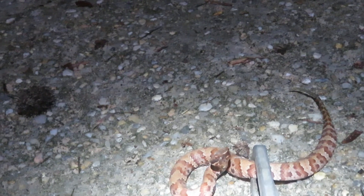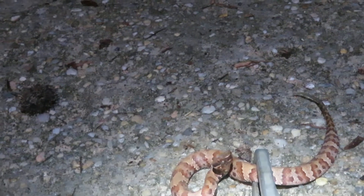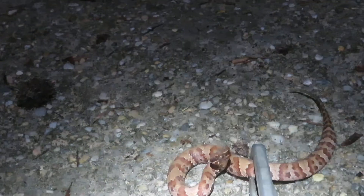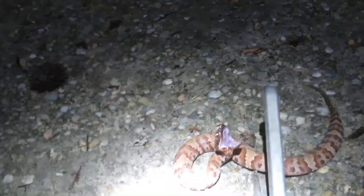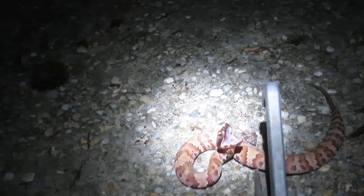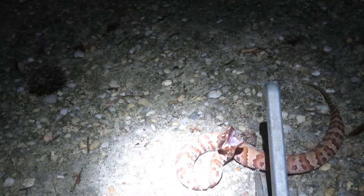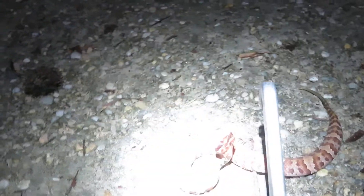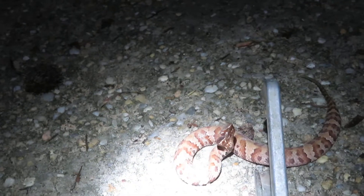I've determined that about 60% of the time they'll run from you, and the other 40% of the time they'll just sit there and do this little display. Let's see if I can get them to flash that cottonmouth. You could really see it if it was a full adult — it's really, really white. Usually that's the behavior I see whenever I encounter even a large one — if it won't run, especially.